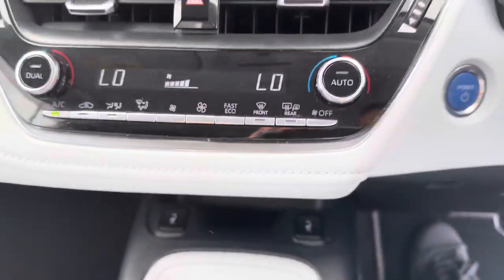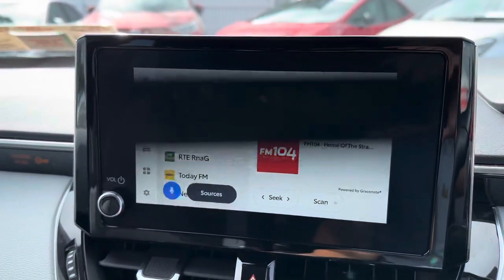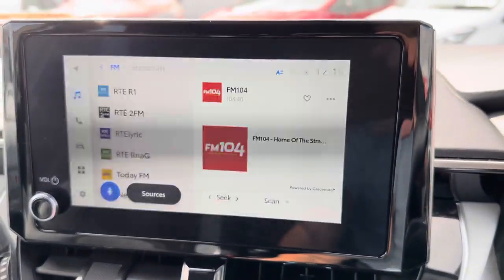Black and grey cloth seats, fully adjustable with lumbar support. 3-spoke multi-function steering wheel. Heated seats, dual-zone air con climate control and audio, touchscreen radio, front camera, sat-nav, full Bluetooth, and Apple and Android CarPlay.